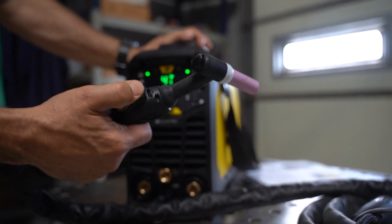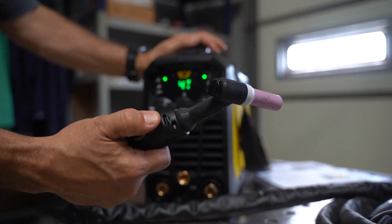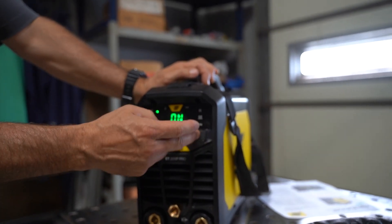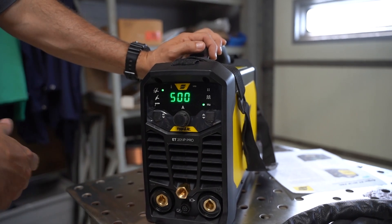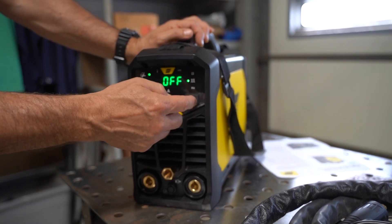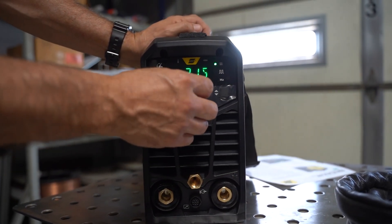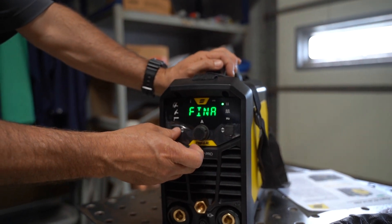When in TIG mode I've got 2T or 4T trigger lock. In 2T I hold the trigger the whole time I'm welding and let off to stop. In 4T I push to start the arc, let off, manipulate the torch, and push again to turn it off — that's trigger lock mode. I can turn pulse on or off. In pulse TIG mode I can adjust the frequency of my pulses — this one goes up to 500 Hz. In stick mode the frequency happens in the background, but in TIG I can adjust it manually. I also have pre-flow gas and other background options.